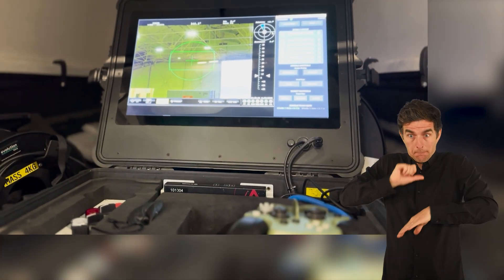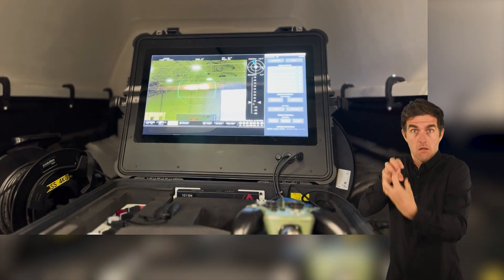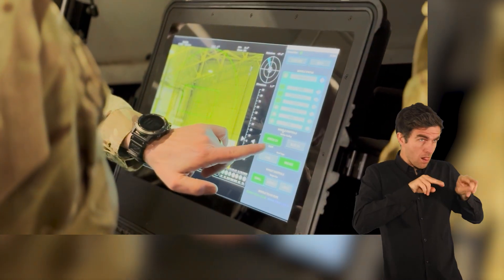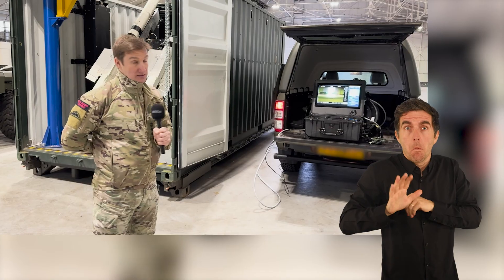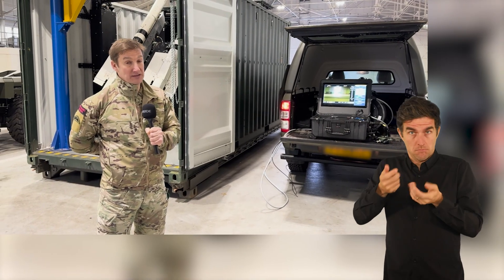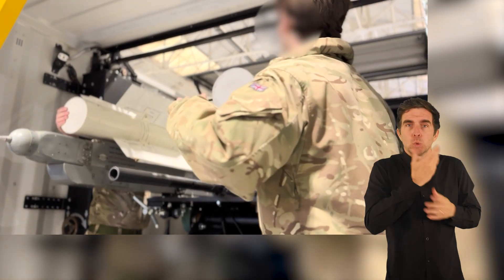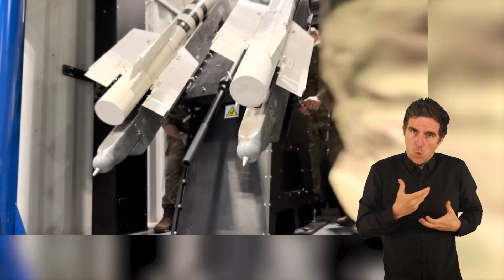In practice, the system here would be far away from the container itself, perhaps in a camouflage or concealed location to protect the operators. The system can be operated by a fairly small team, less than five people. The reload is by hand and would be a two-person lift to put new missiles into the system.